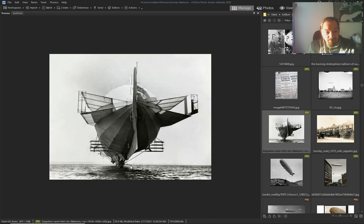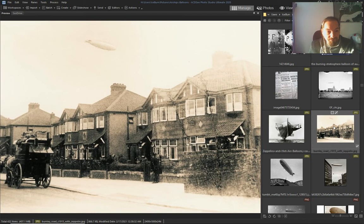Look at this — just skating off the water. Another one, 1915, in England.